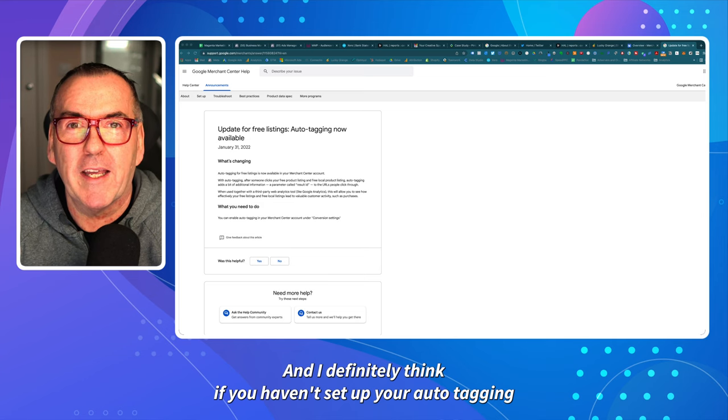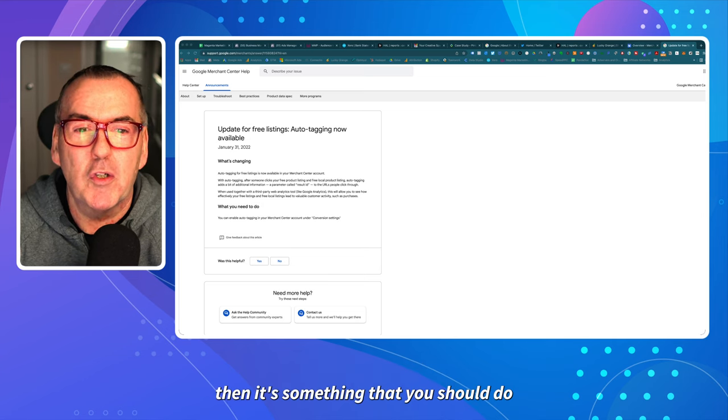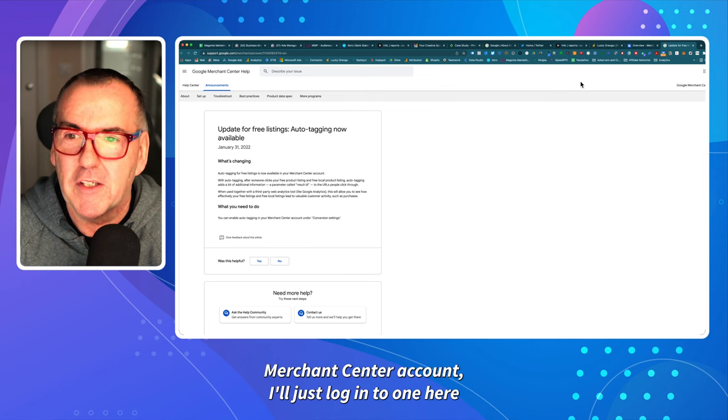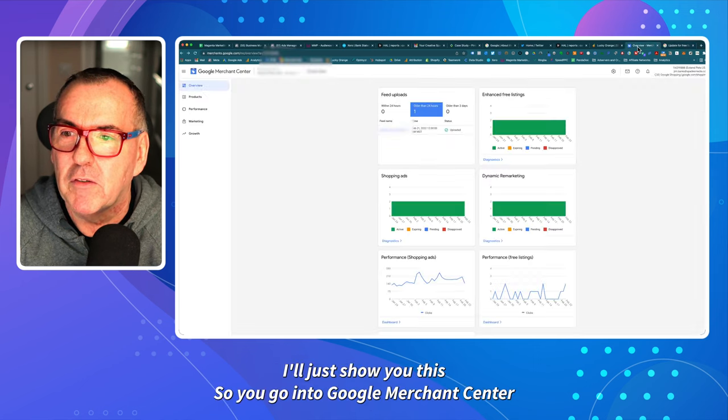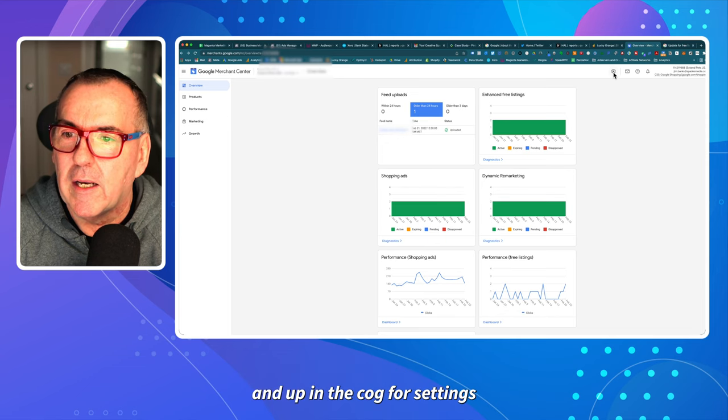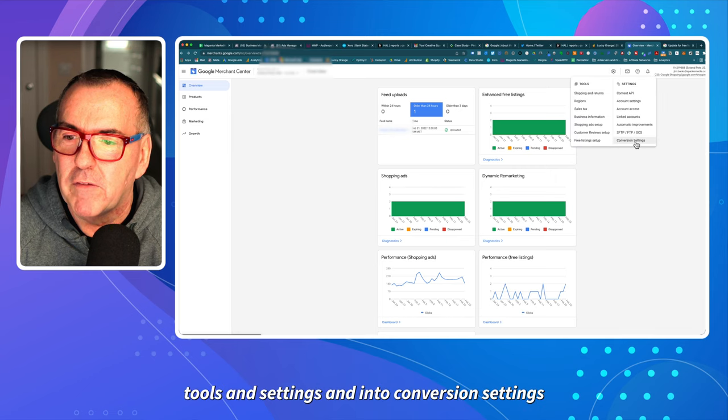I definitely think if you haven't set up your auto tagging, it's something you should do. The way you do that is you go into your Google Merchant Center account — I'll just log into one here and show you. You go into Google Merchant Center and up in the cog for settings, then into conversion settings.